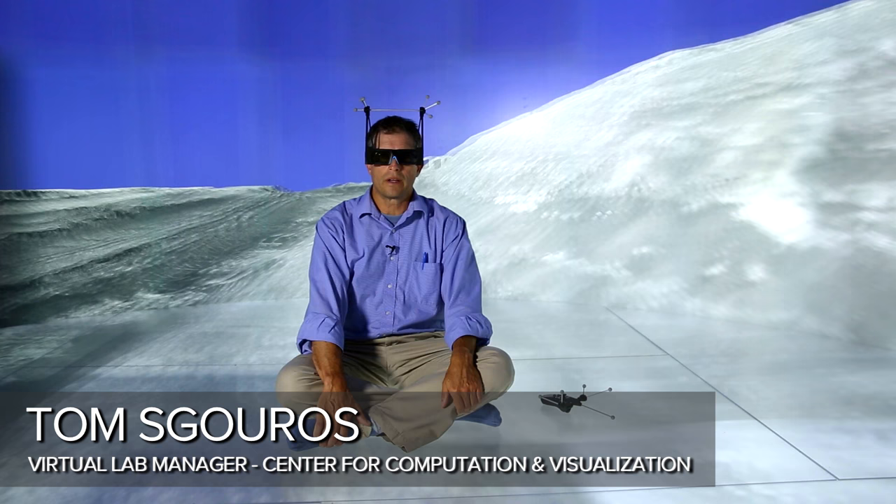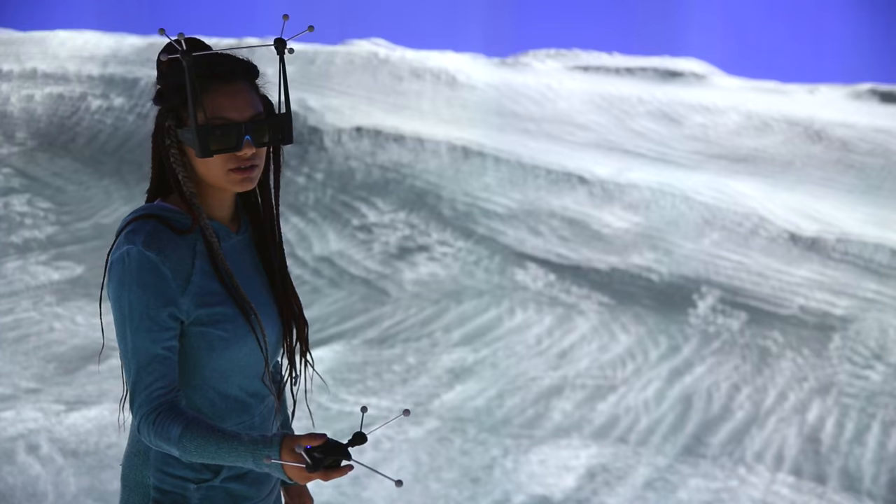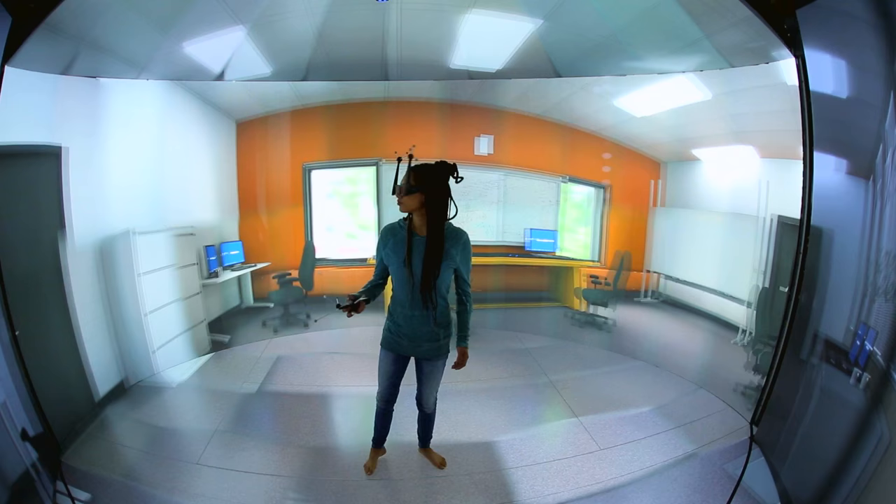What you're looking at here is data from the surface of Mars. This is actually the Gale crater where the Curiosity rover is right now. And what you're looking at is not a photograph — it's data. That's what this is about. It's about taking data and exposing it to your intuition in a way that you can just look at it and say, oh, I get it.